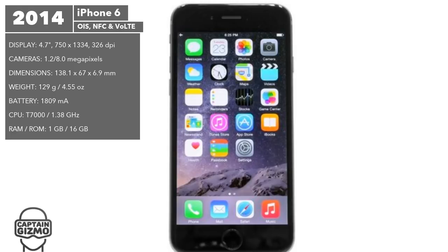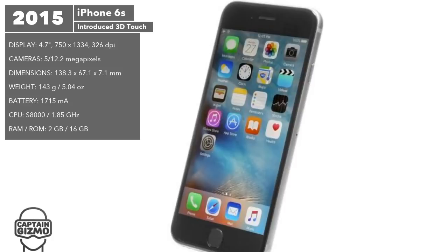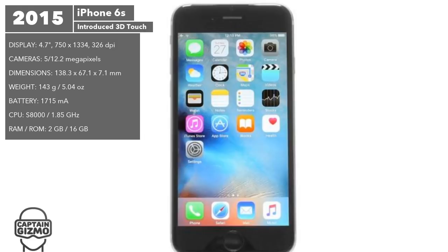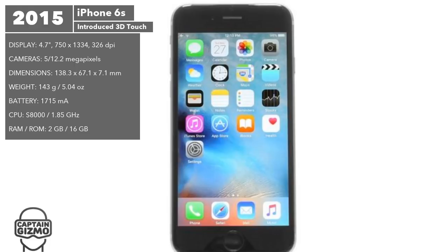In combination with the new version of the OS, the 6S introduced 3D Touch, Live Photos, and Hey Siri. The rest of the phone was upgraded except for its exterior. Touch ID was upgraded to allow for faster login and the body was made more rigid to prevent bending. The cameras were upgraded to 5 and 12 megapixels, allowing for 4K recording on the main camera and full HD on the selfie camera. In terms of performance, the RAM was doubled and a new tri-core CPU was introduced, which was 70% faster and more power-efficient.